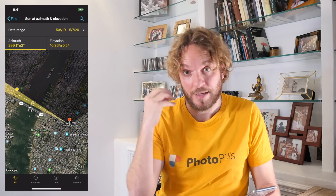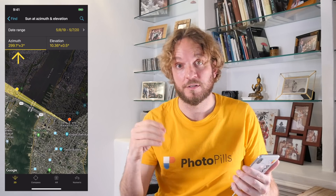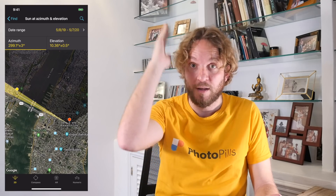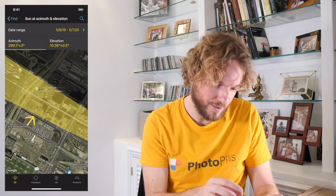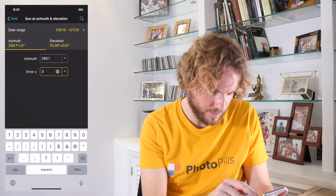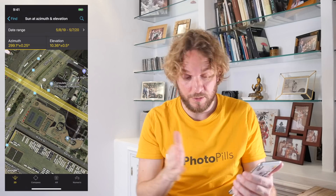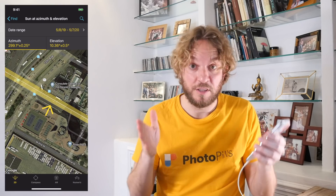Step 4: Set the Azimuth of the Sun. The good news is that the yellow pin on the map is linked with the black pin, so the azimuth of the sun is already set — in this case 299.1 degrees, plus or minus a tolerance of 3 degrees. The tolerance allows PhotoPills to find more results. But in this case the tolerance is far too big — I need the sun to be really aligned with the 42nd Street. So tap on Numeric, tap on Error, and set 0.25 degrees — a really small tolerance. Now PhotoPills will look for results when the sun is really aligned with the 42nd Street, within a yellow sector narrower than the street.